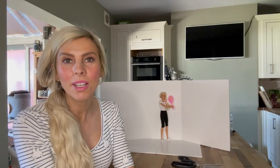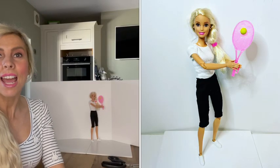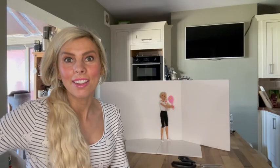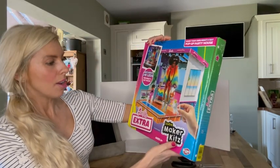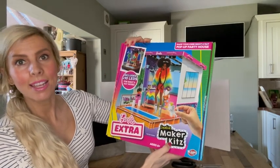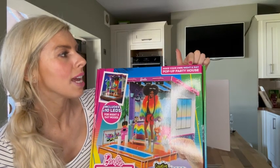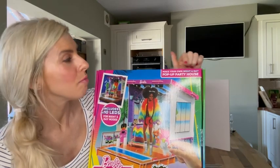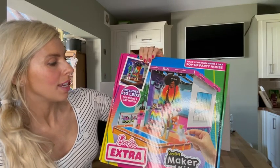I did post a photograph of her on my Instagram practising this move recently, so I'll pop it up on the screen for you to see. Today I'm going to unbox something and build something, and that something is the Barbie Extra Creative Maker Kit. It's basically to build your own night and day pop-up party house, and it includes 10 LEDs for night and day.